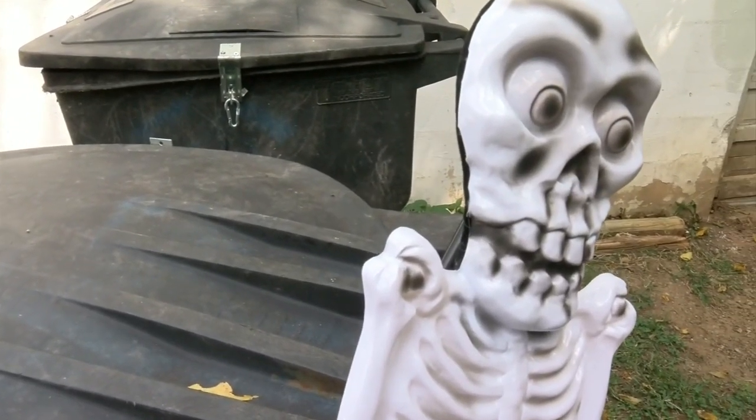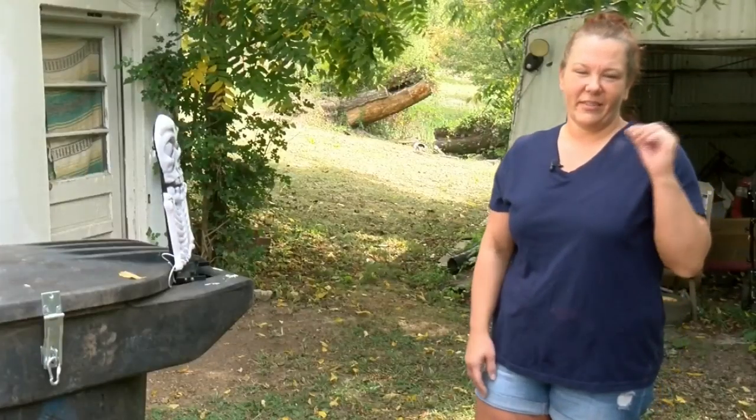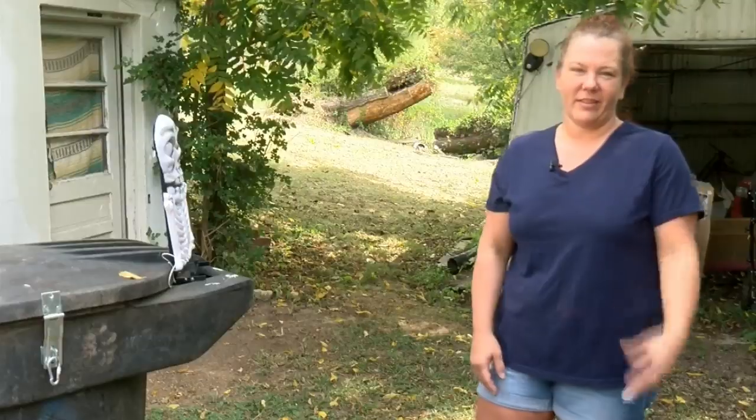Got you again. It never gets old. It was hilarious just to see the first time it scared the bear, because I was kind of having doubts that it was actually going to work.